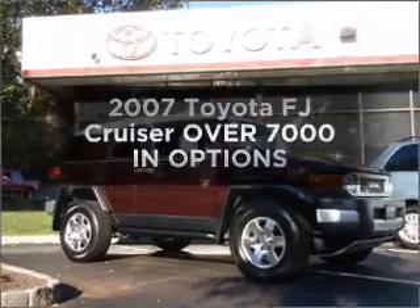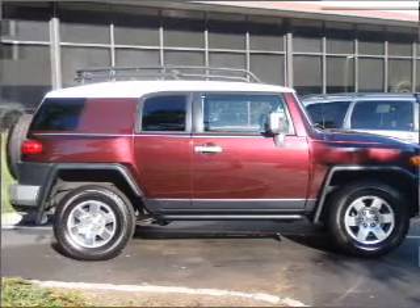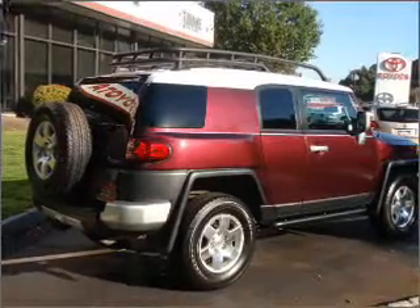Presenting the 2007 Toyota FJ Cruiser — everything you need under one roof with this great vehicle. With a reliable six-cylinder engine that responds smoothly to its automatic transmission, the anti-lock braking system will keep you safe on the road.